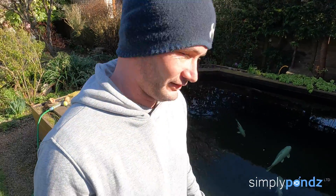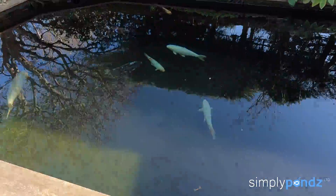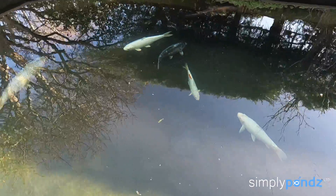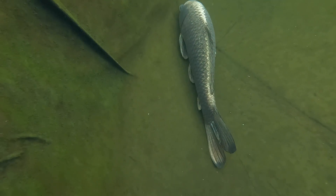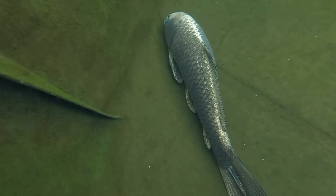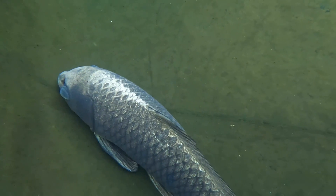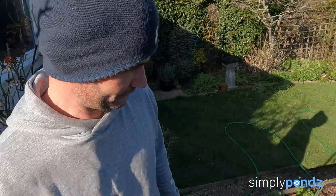Here we are — so it's a pond. The fish do seem a bit subdued really, especially that one there, look. Doesn't look right, definitely something going on. Yeah, telltale sign if they're not swimming around and being active, especially one of the koi there — the ghost koi. Just sat at the bottom, fins clamped in a little bit.